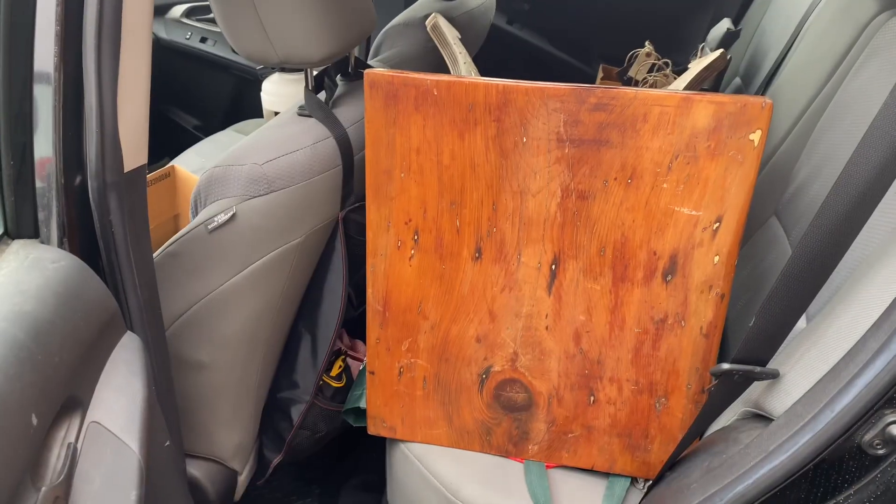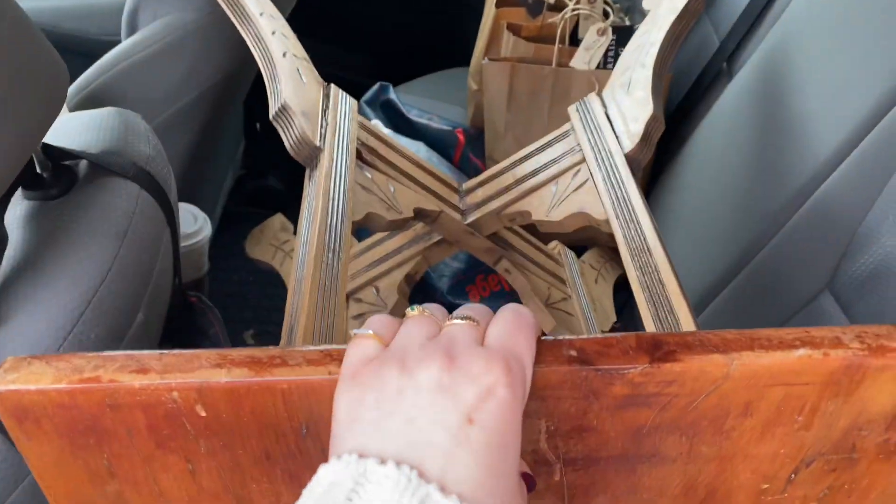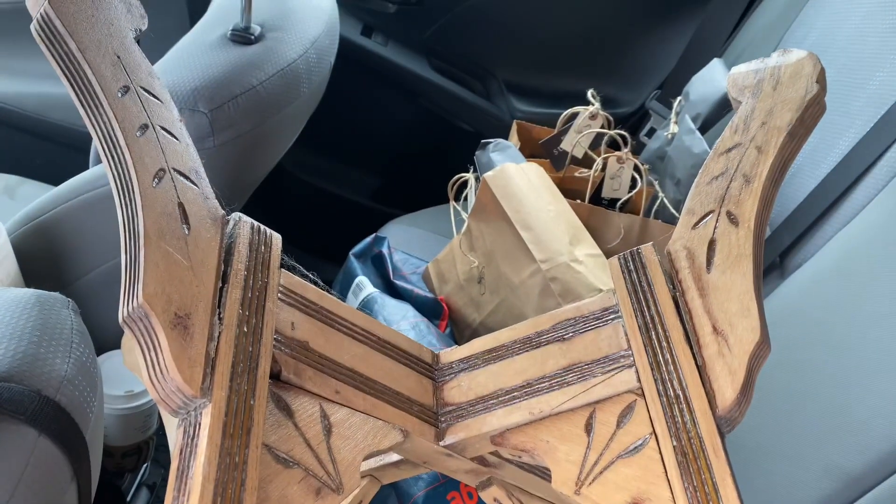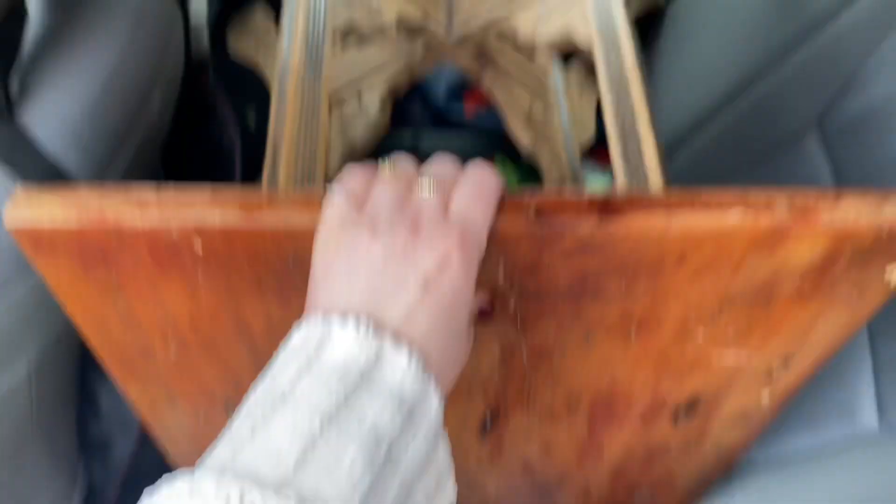And then to top it all off I found this table. It doesn't look like much, but look at the base — it's so pretty. I'm very happy with that. Those are my finds. I'm gonna run inside now, stock things up, and let's see how it goes.